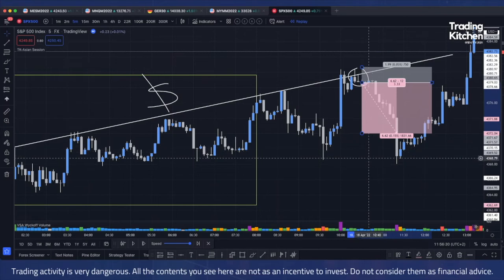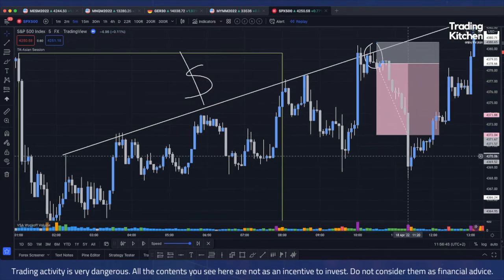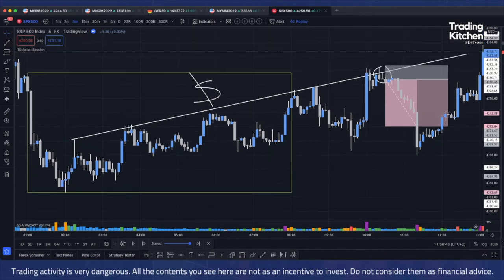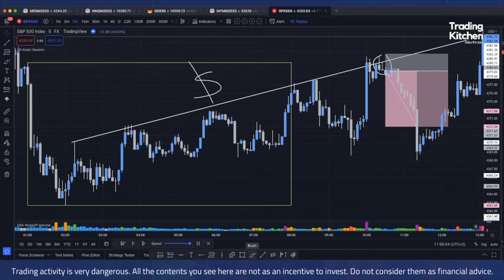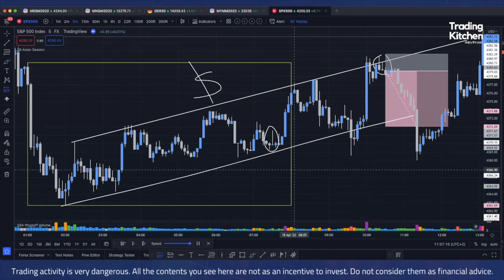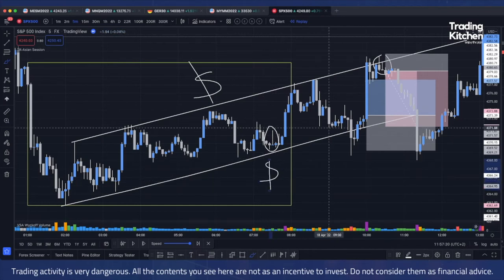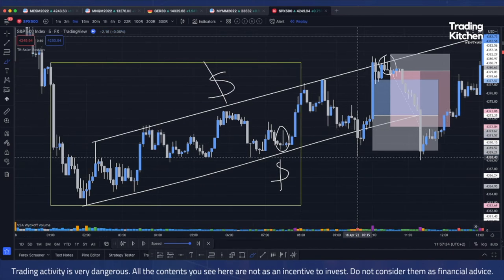It seems simple, but it's not. There are so many fake signals, and that's the reason why I told you it must be used in confluence with other setups and the main trend. For example, this is a fake signal — you cannot go short here because we are inside a bullish trend line, a bullish channel. Down here we have liquidity — fake breakout, price came back, re-entered into the zone. Now we have to look for our setup.